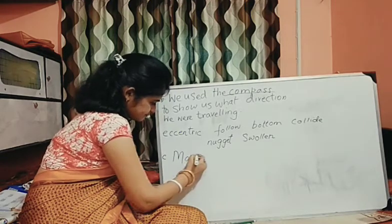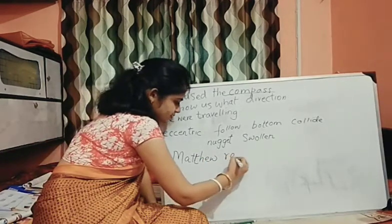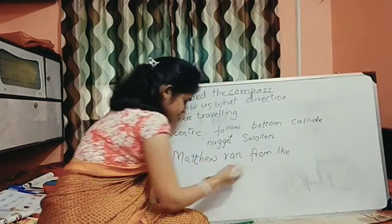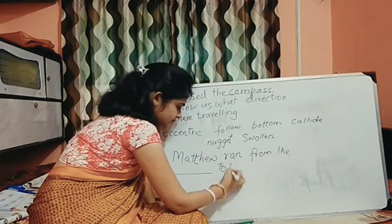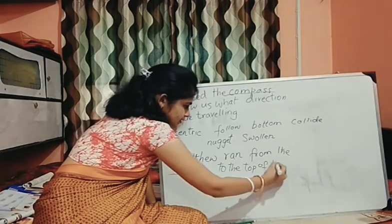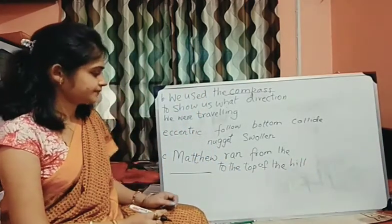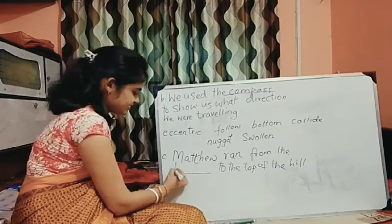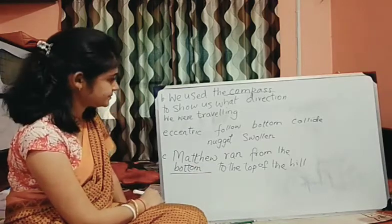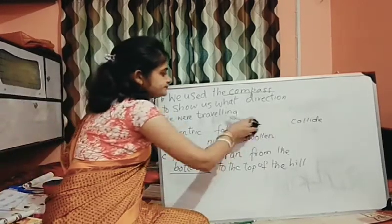Number C. Matthew, here it is given double T then the rest of the letters. 'Ran from the dash to the top of the hill.' So from where did he start running? Bottom to top we say. So we can write bottom — double T — B-O-double-T-O-M. Done.